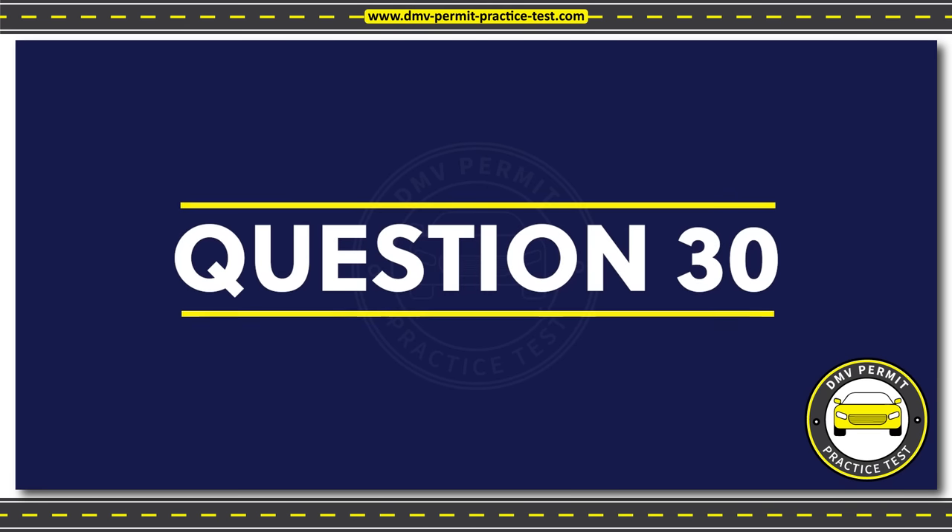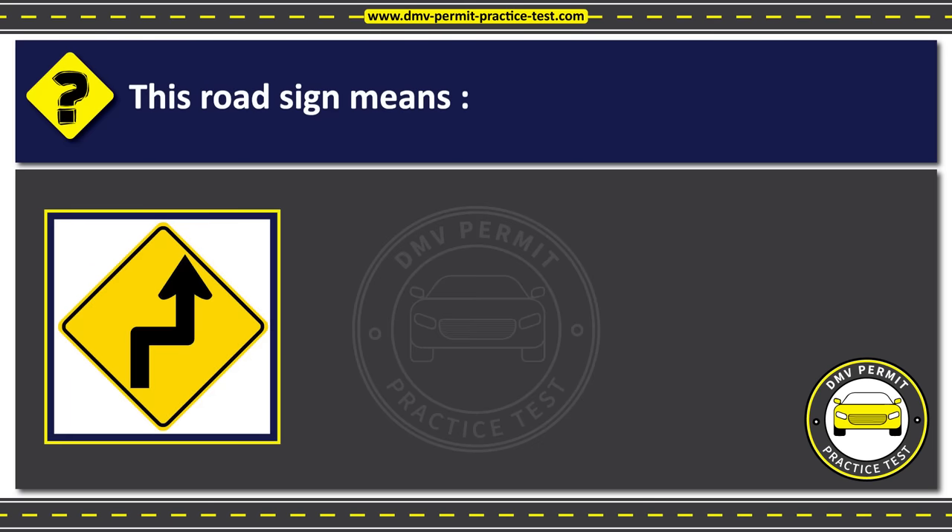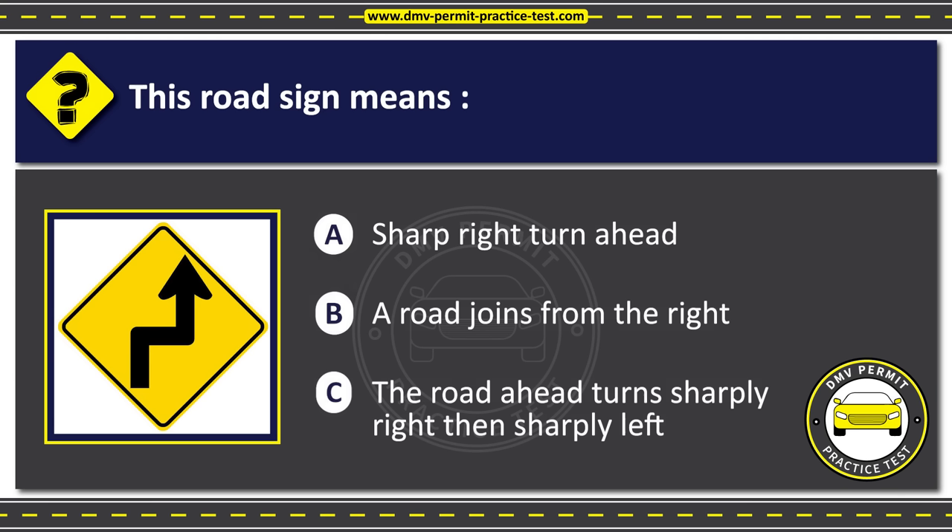Question 30. This road sign means: Option A: Sharp right turn ahead. Option B: A road joins from the right. Option C: The road ahead turns sharply right, then sharply left. The correct answer is Option C: The road ahead turns sharply right, then sharply left.